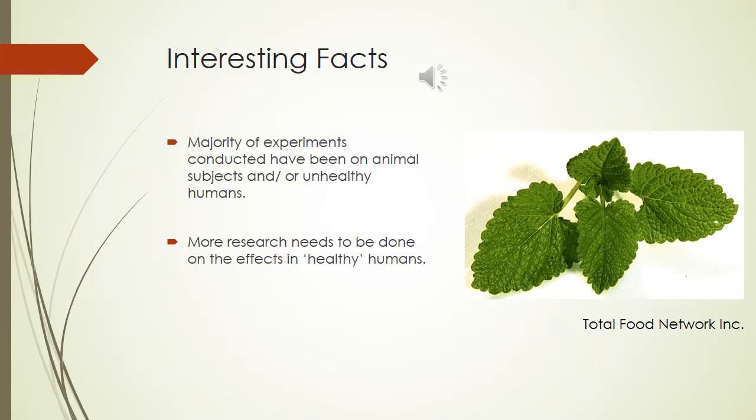The effectiveness of lemon balm as a treatment for multiple ailments has been tested on animals and unhealthy human patients. However, research pertaining to this plant has not been quite as extensive in healthy human subjects. Whether the herb has the same effect on all subjects remains largely unknown at this point in time.